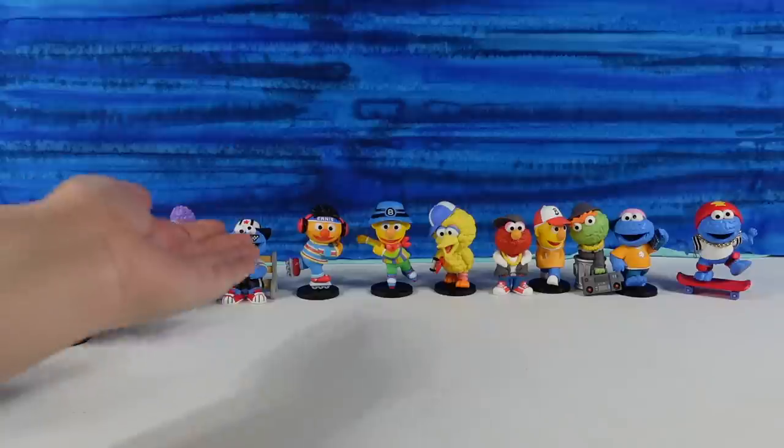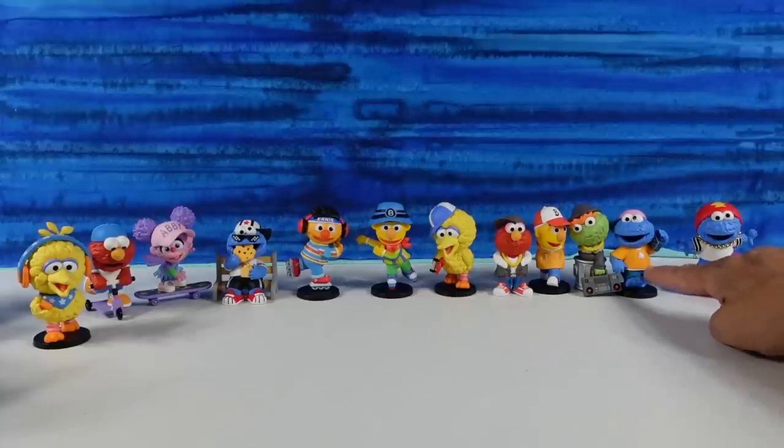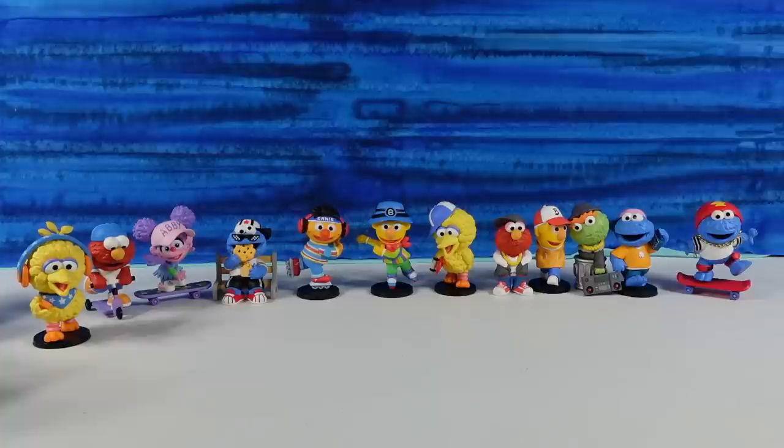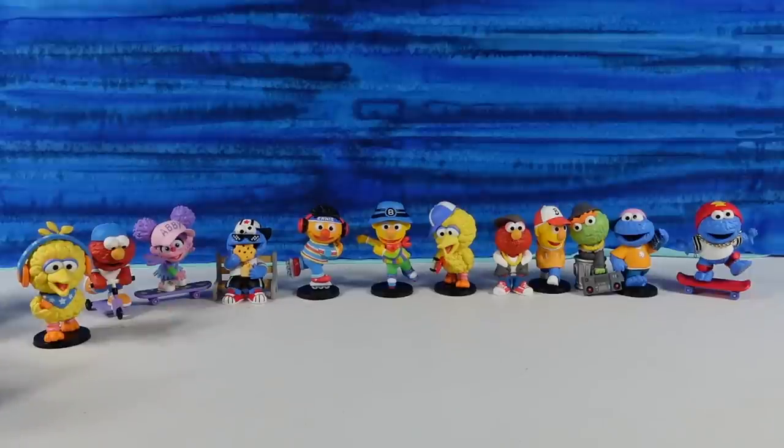My favorite — I'm going with this Cookie Monster right here: Boombox Cookie. How about you, Shan? I like every Cookie Monster — his eyes are all googly, in a different position, which is cute. I'm going with the Cookie Monster on the bench. How about you guys — which one did you like best? Leave a comment down below. Leave the video a thumbs up if you enjoyed it, hit the share button, and subscribe if you haven't already. That's going to make you part of the Collector Corner Club. Thanks so much for watching — we'll see you guys next time. Bye!